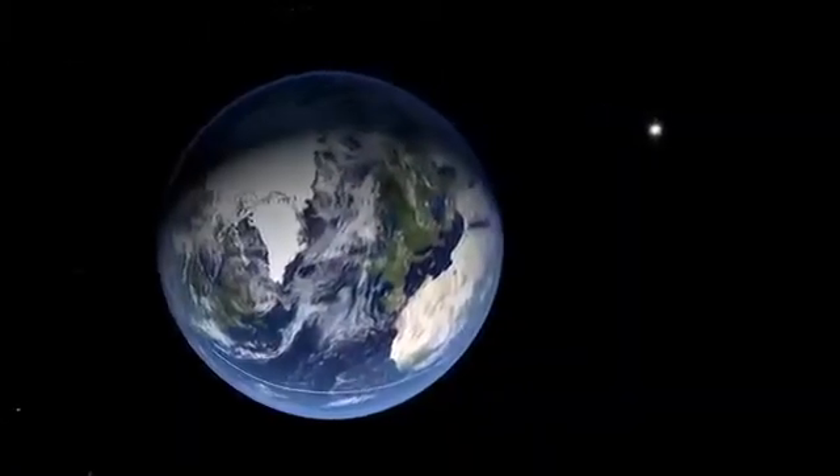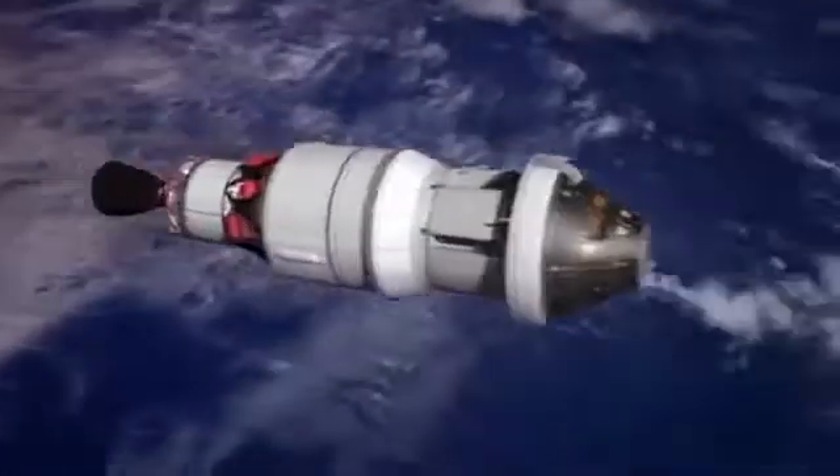Imagine you are traveling with Orion as the flight test continues. One orbit completed — time to go. The upper stage of the rocket fires again. Like the setup for a roller coaster ride, this is the big climb we've been waiting for.